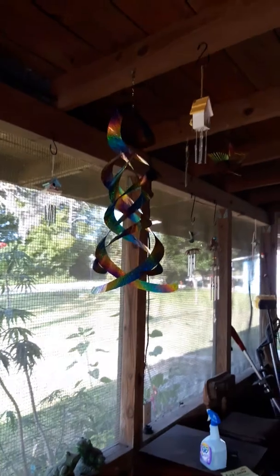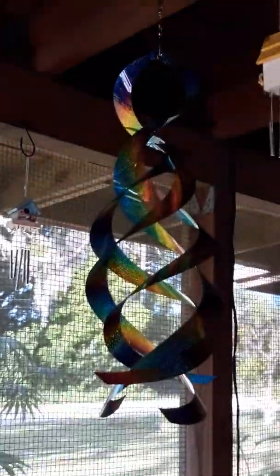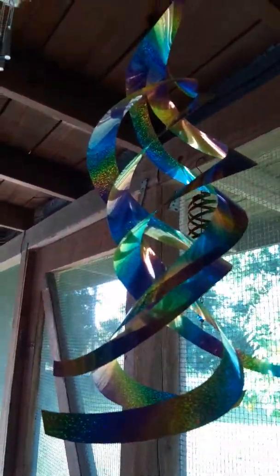Here it is. I don't know if y'all can see it much. But it twirls. I know the lighting sucks, but there you go. This is a better picture. It twirls in the wind.